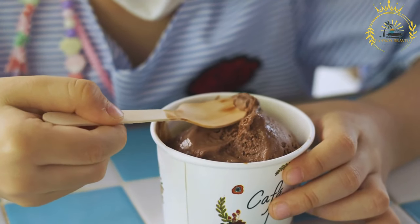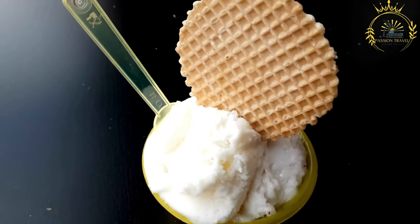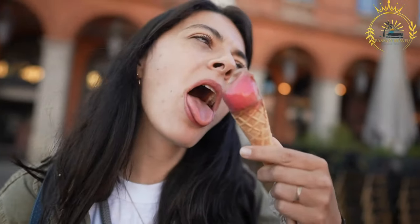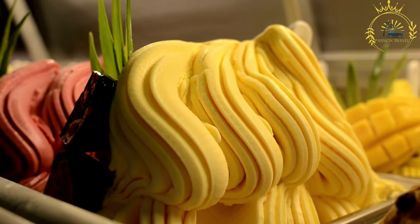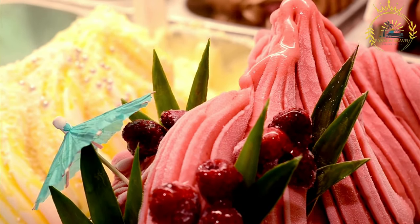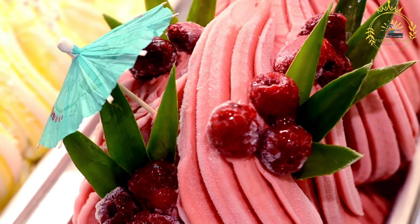Gelaterias — gelato shops — often showcase a variety of flavors to choose from. Gelato is typically served at a slightly higher temperature than ice cream, around 10 to 15 degrees Fahrenheit (minus 12 to minus 9 degrees Celsius), which allows it to be softer and enhances its flavor. It is displayed in round metal pans, and served with a spade or paddle rather than a traditional ice cream scoop. You can also enjoy it with toppings such as fresh fruit, chocolate sauce, whipped cream, nuts, or sprinkles.